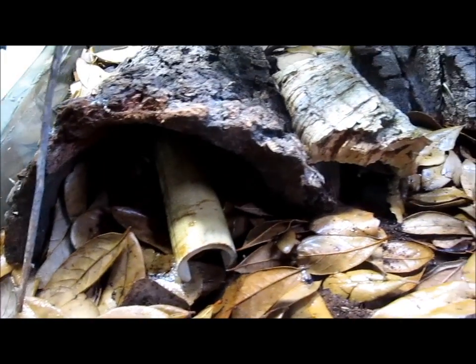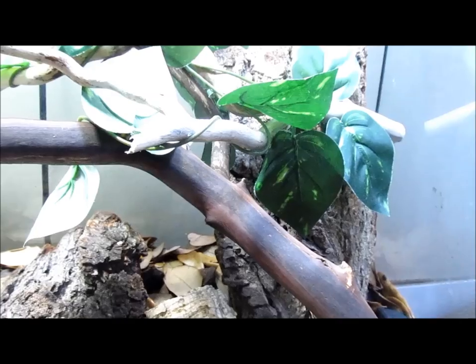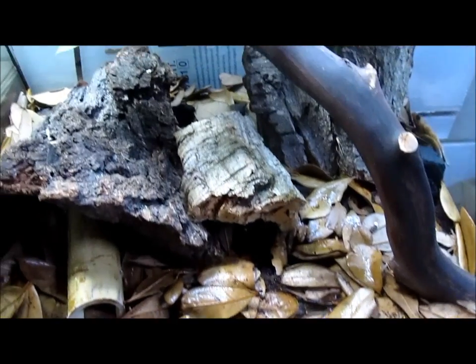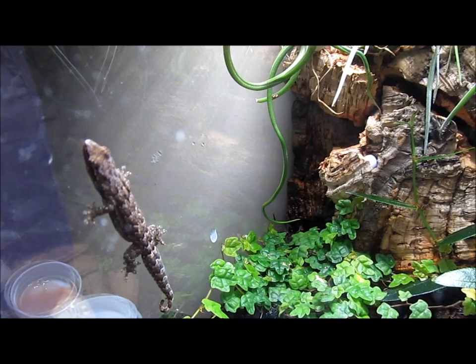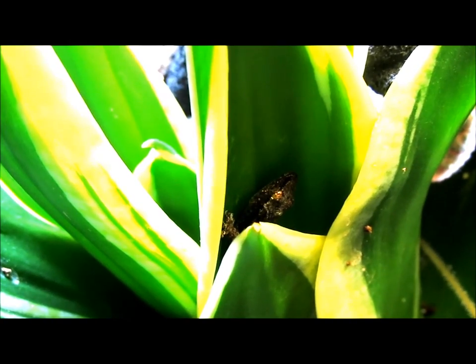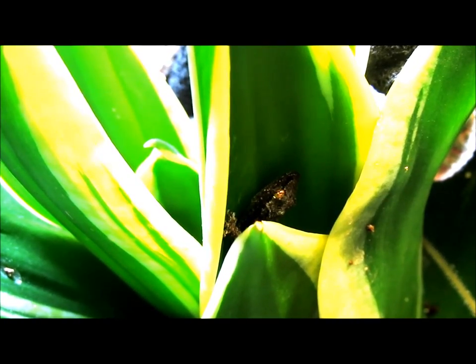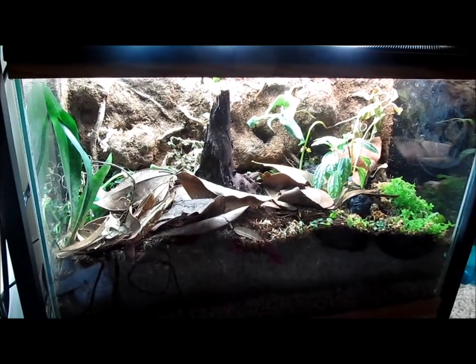A more naturalistic setup can include a cocoa fiber substrate with a top dressing of sanitized dry leaves, branches, hides made of bark, and with sufficient lighting, potted plants. A live vivarium with a drainage layer, ABG mix or similar substrate, and thriving live plants is the most attractive option in terms of appearance, as well as ease of maintenance. Morning geckos are often kept along with dart frogs in such setups.